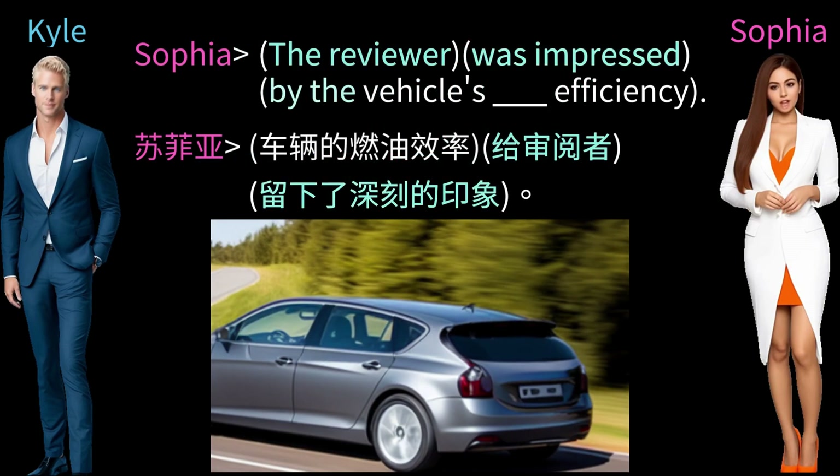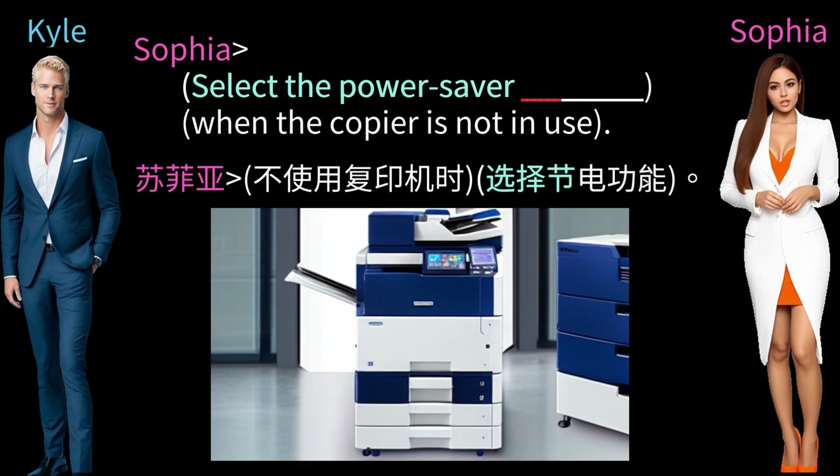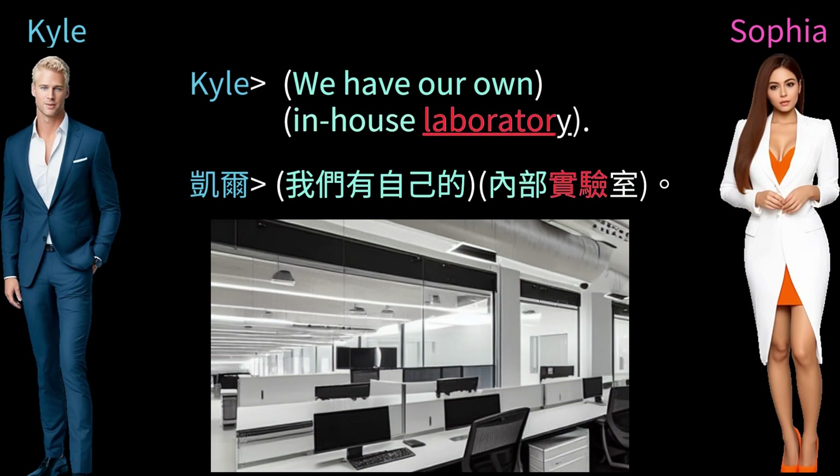The reviewer was impressed by the vehicle's fuel efficiency. Select the power saver function when the copier is not in use. We have our own in-house laboratory.